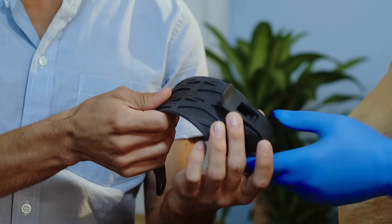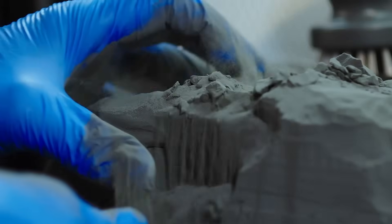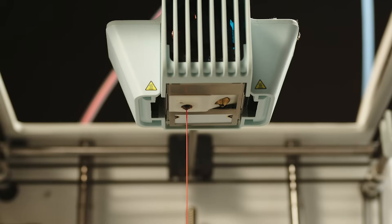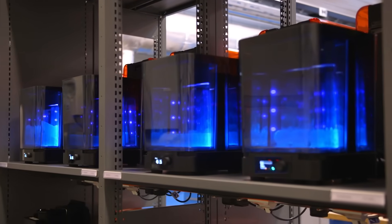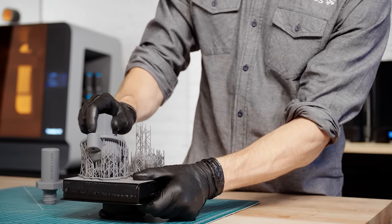There are many ways to transform digital models into physical parts. Some 3D printers use a laser to cure liquid resin into hardened plastic, while others fuse small particles of powder at high temperatures or melt plastic filament to build parts. Depending on the technology and the material, the printed parts generally require some sort of post-processing, such as washing, depowdering, removing support structures, post-curing, or sanding.